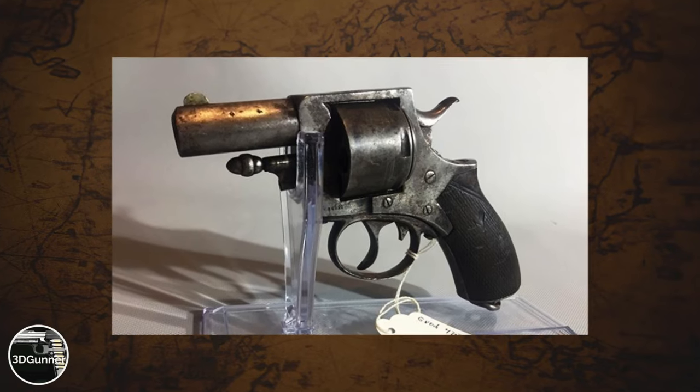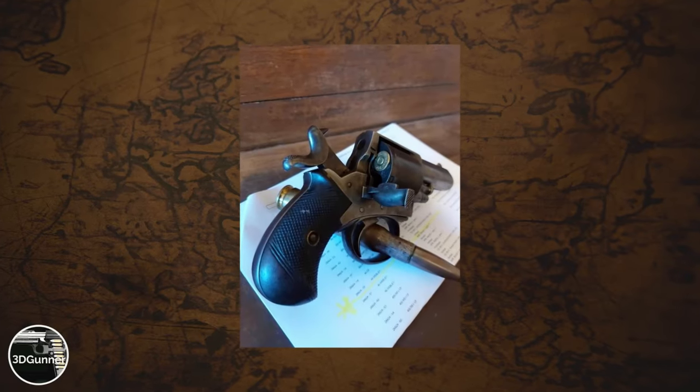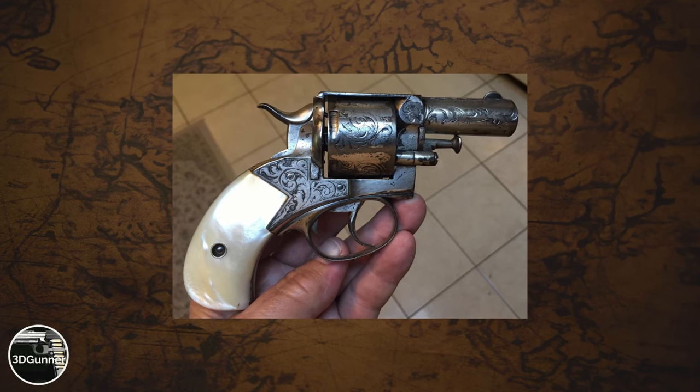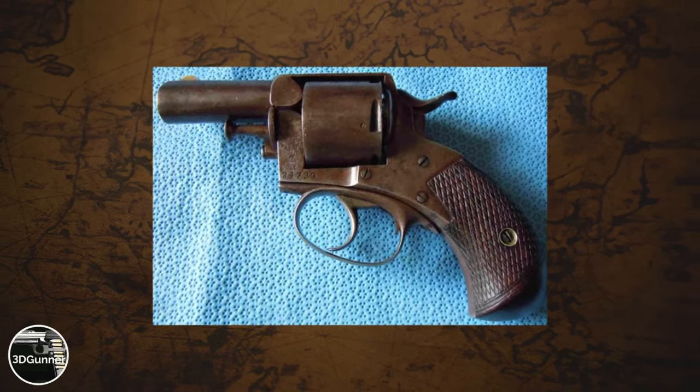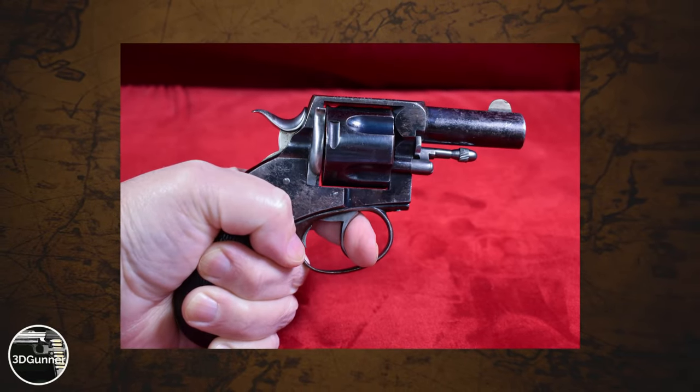Today we talk about one of the strangest looking firearms ever, the old British Bulldog Revolver. The British Bulldog Revolver was an extremely popular pocket handgun introduced by the British gun company Webley in Birmingham, England in the year 1872.